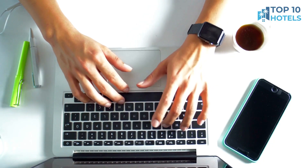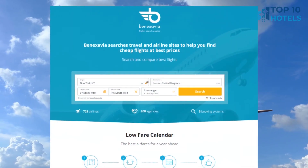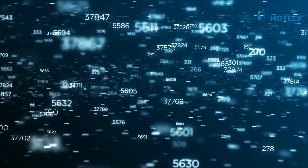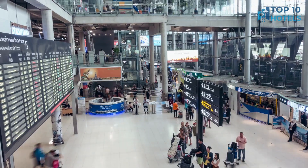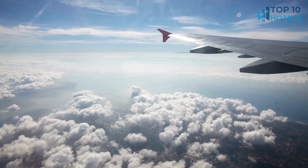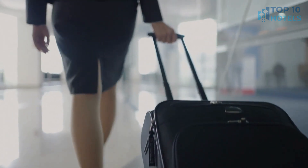Are you tired of spending hours searching for the best flight deals? Fret no more. Introducing BenXavier.com, your ultimate flight search system powered by artificial intelligence. With BenXavier.com, you can sit back and relax as our AI technology scours thousands of airlines and flight booking systems to find you the absolute cheapest flights out there. You can find the link in the video description or just type www.benxavier.com in your browser.